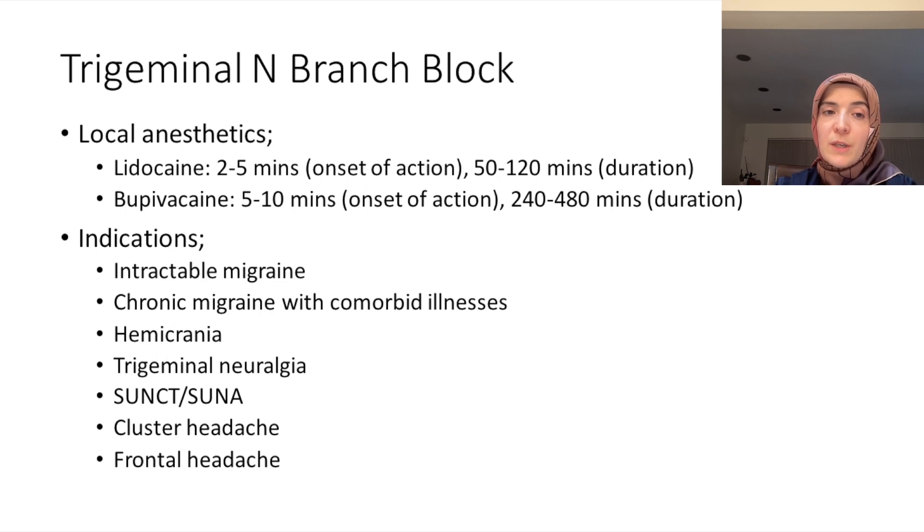Indications for these nerve blocks include intractable migraine or chronic migraine with comorbid illnesses, hemicrania continua, paroxysmal hemicrania, trigeminal neuralgia, and cluster headaches. For frontal headaches — any type of headache where you feel severe pain around the eyebrows or frontal area — the trigeminal nerve branch blocks can be a good option to consider.